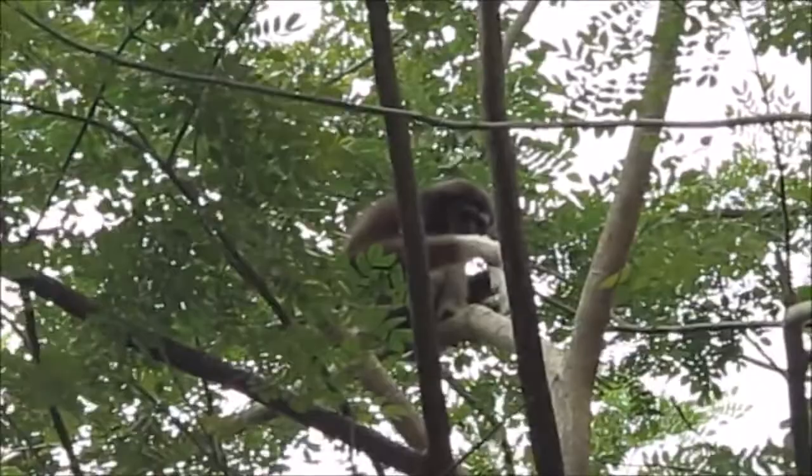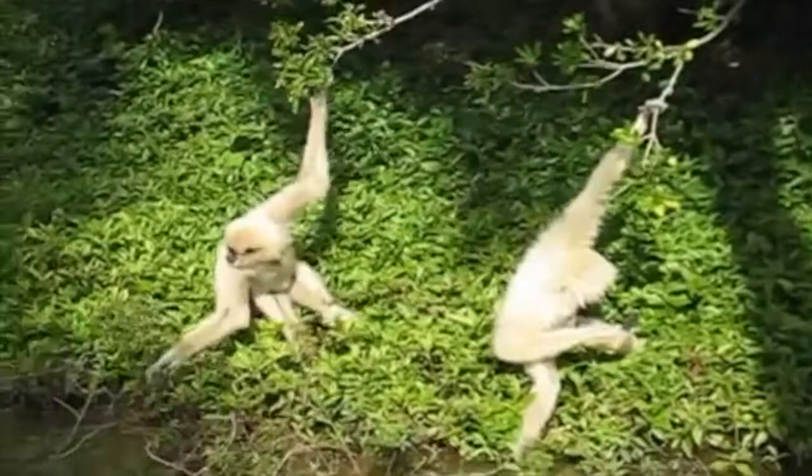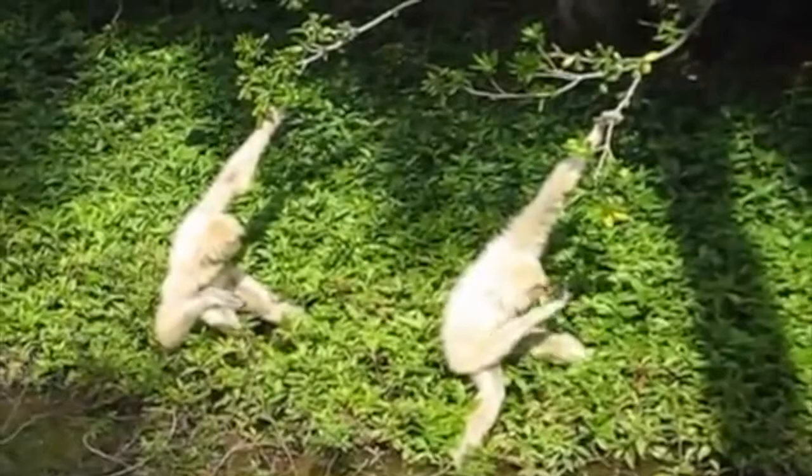In scientific circles, the Lar Gibbon is known as a consumer. Its diet consists of a large variety of foods like figs, nuts, and berries, but it will also eat insects, wasps, and even bird eggs.